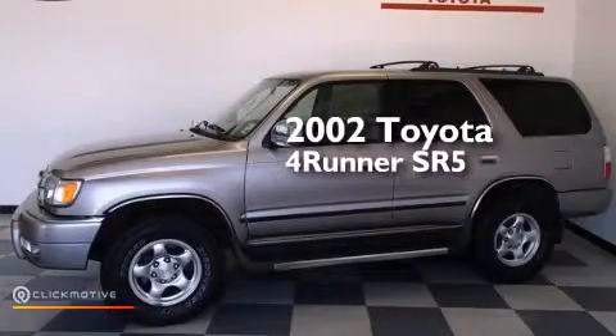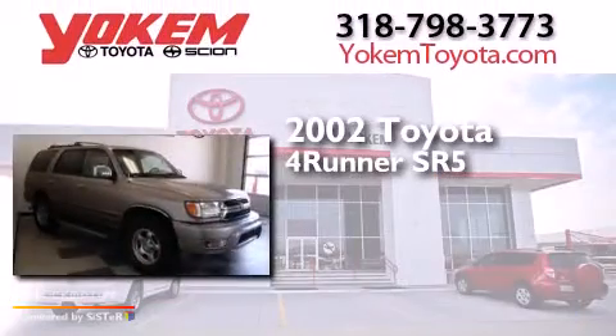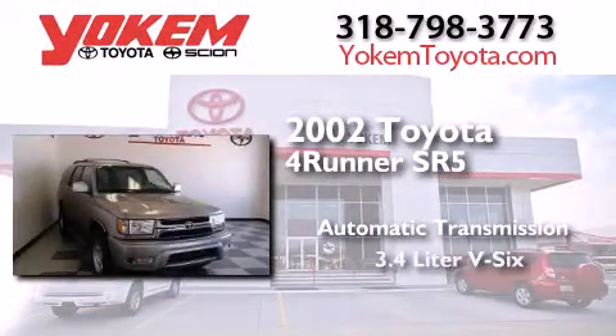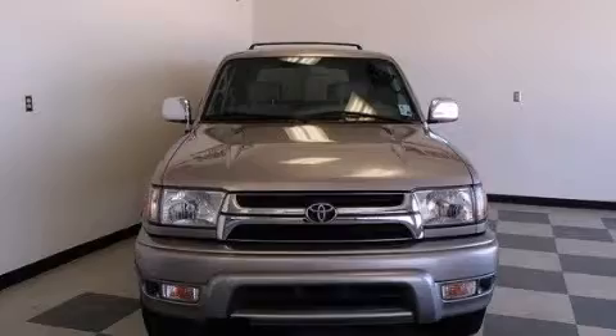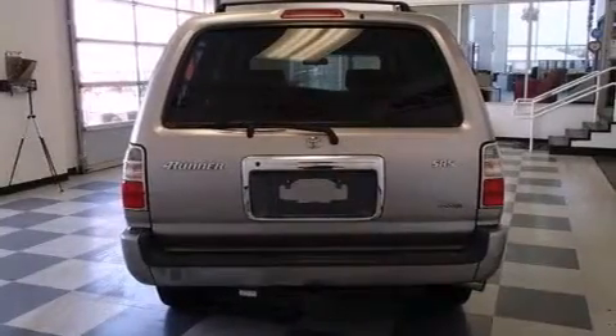This is a 2002 Toyota 4Runner SR5. This SUV has an automatic transmission and a 3.4-liter V6. Its top features include skid plates.